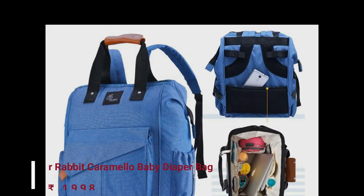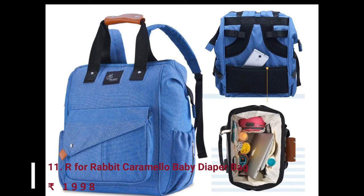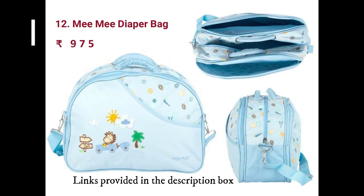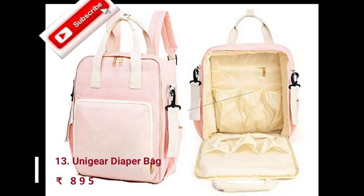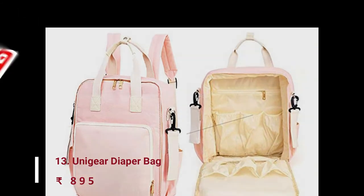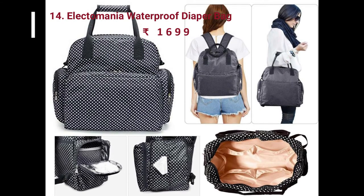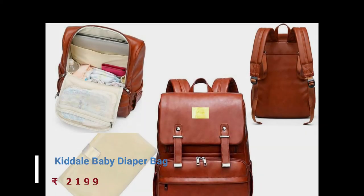If you like any model in this video, you can purchase it by following the link in the description box. And if you like any other topics, please write it in the description box. Thanks for watching. Bye-bye.